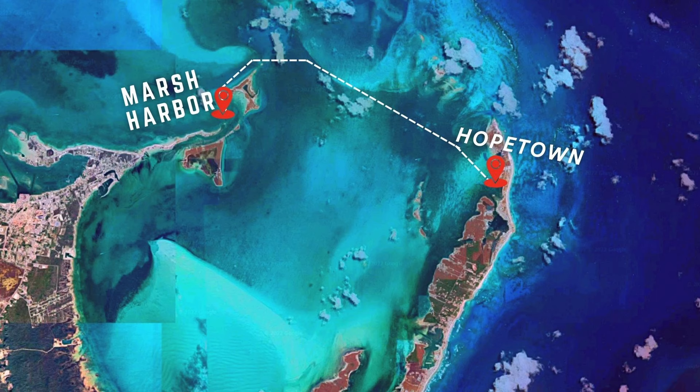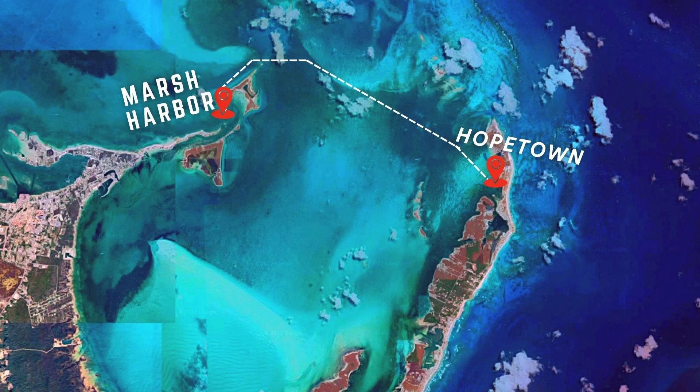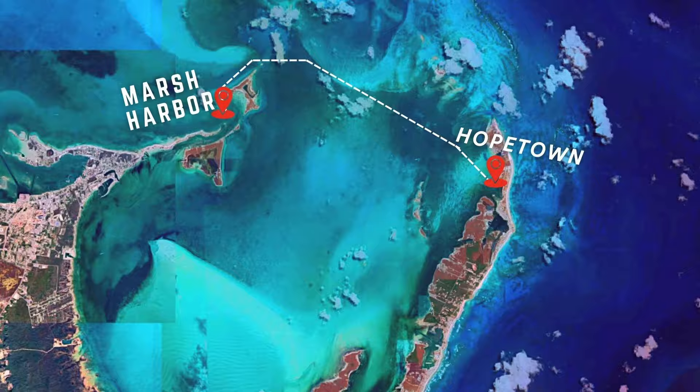Got all our groceries, head back to the boat. John needed to catch a flight to go back home, so we sailed west about 8 miles to Marsh Harbor.